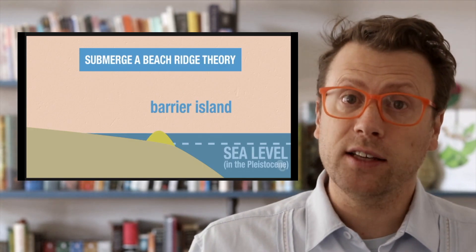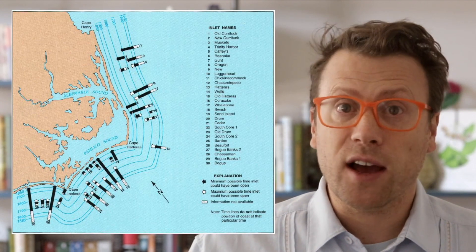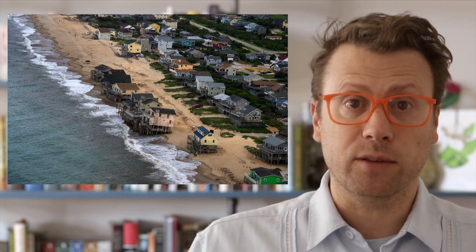Sea level rise since the last ice age has caused the position of the barrier islands to shift landward through time, called the Holocene marine transgression. On average, the shoreline is moving landward about 1.5 meters per year, and geologists have used old maps to track the shoreline position through time. Because the barrier islands are migrating landward due to rising sea level, residents of the Outer Banks are continuously battling coastal erosion, which is extremely difficult and expensive to deal with. Paradoxically, many efforts to fight coastal erosion — for example, by artificially stabilizing sand dunes — only exacerbate the problem. To understand why, we need to understand how sand moves in barrier island systems.